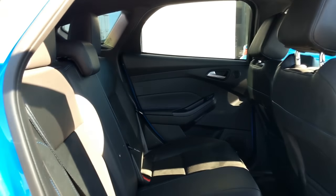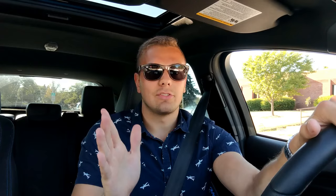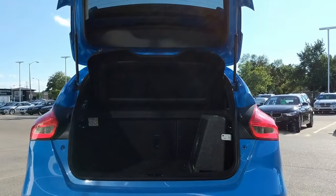Rear seat room is adequate — it's livable. You don't get many amenities, but you do get the same leather and Alcantara everywhere. The rear seat does split 60-40; however, there is no center cup holder or armrest where you would normally pull down — it's just bare in there. Being a hyper hatch, you have to have a hatchback, and this car does. You get standard 20 cubic feet of cargo space, which is pretty good.